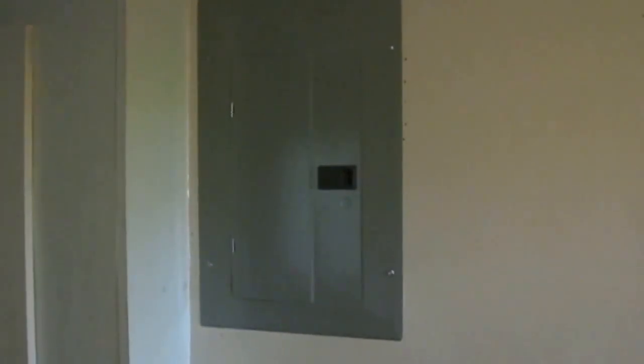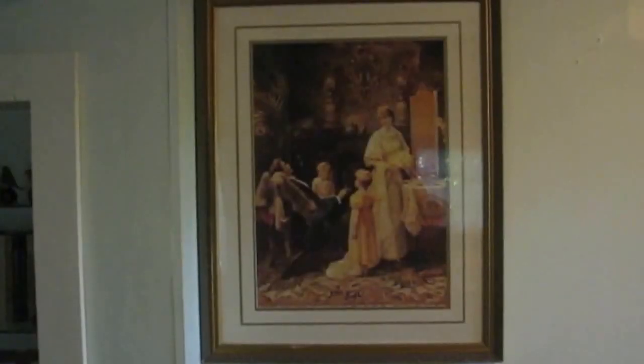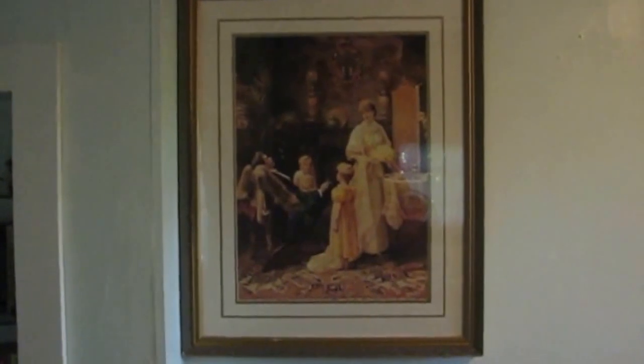I did something else today. Now you see the breaker box — and now you don't see it. That's a lot prettier.